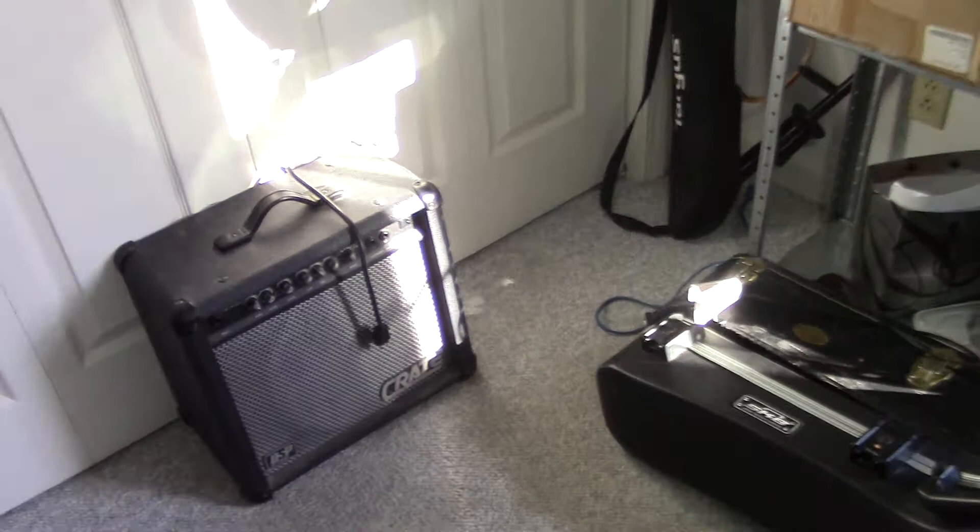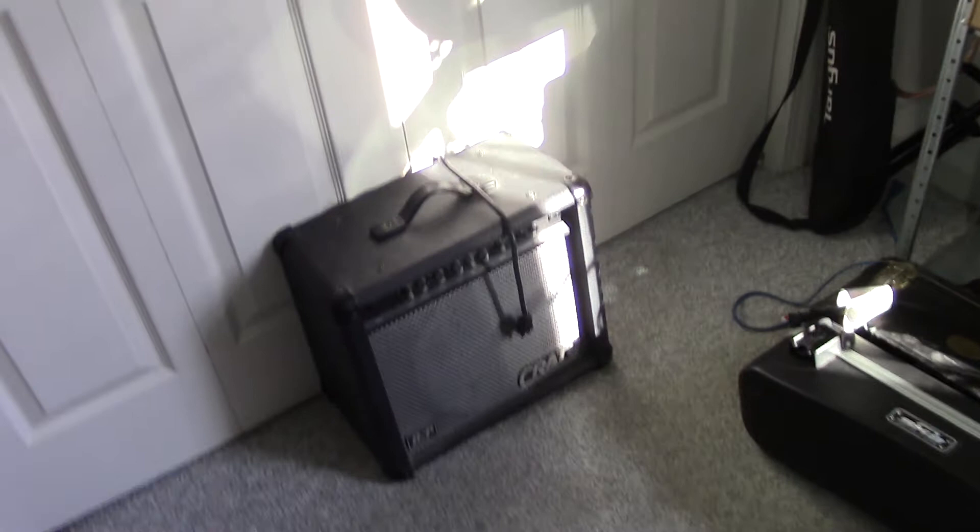I've got my Crate GFX amp — that thing's old as the hills but it's got an awesome sound, especially the clean sound. The overdrive is terrible but it's got some good effects. It's also there to keep the closet doors closed so the kitty won't continuously get in there. Over here I've got my tripod holder and an extra guitar stand. The bottom shelf has some random CD stuff, CD cases, and a padfolio.